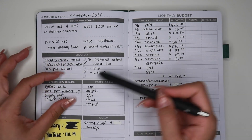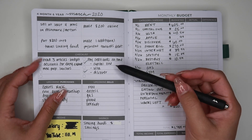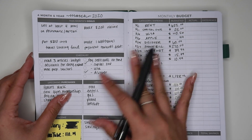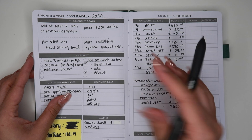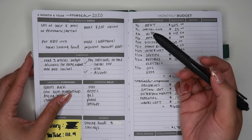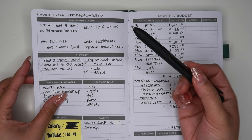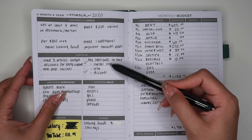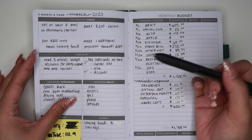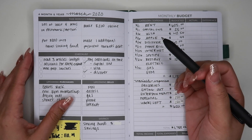Moving down, this part is a checklist, and honestly I don't know if this is something I particularly like. This is my first time using this CleverFox budget book, so I'm just figuring out if I like it. I wrote down: read three budgeting articles, account for every expense, meal prep my lunches, and pay credit cards on time — then I just listed the credit cards. I feel like it's also kind of like goals, but it is what it is.